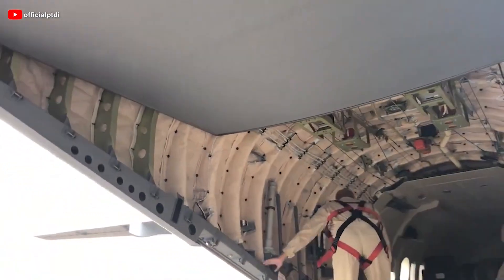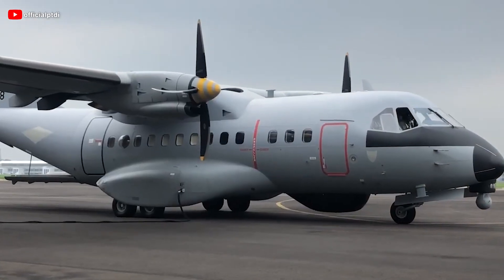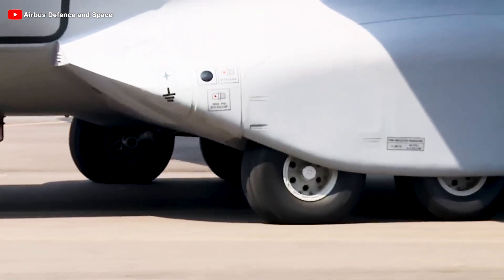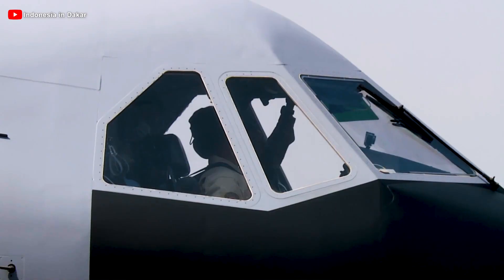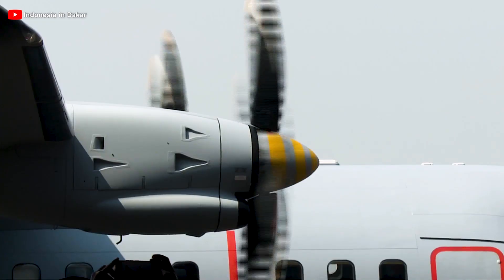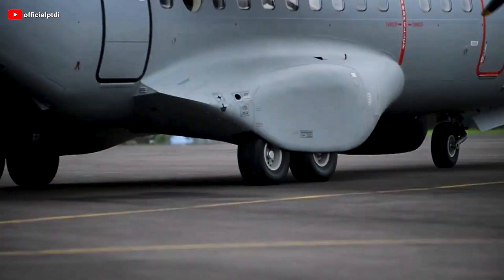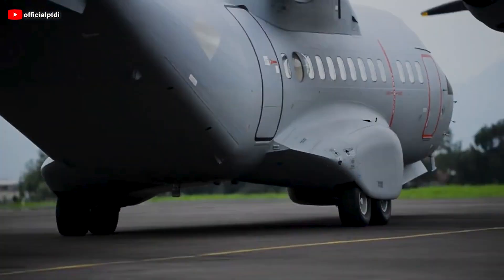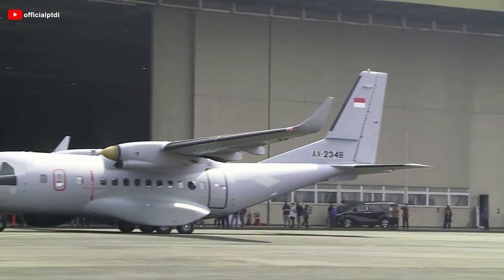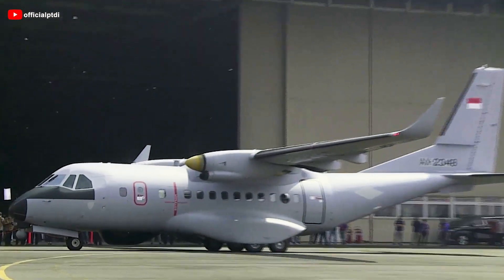In terms of external appearance, the CN-235 does not differ significantly from other military transport aircraft. It retains a high-wing design, two powerful turboprop engines, a rear ramp for easy cargo loading and unloading, and a single vertical tail. This simplicity and efficiency in design have made it a popular choice for many air forces worldwide. Its landing gear uses a tricycle configuration reinforced for durability, allowing it to operate on various runways, including unpaved airstrips.